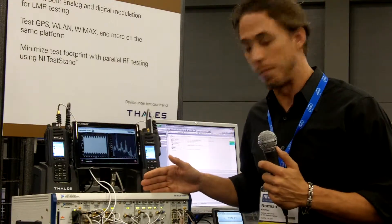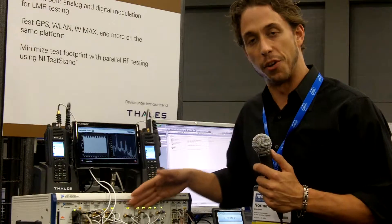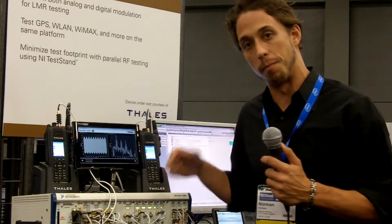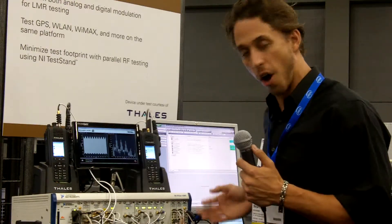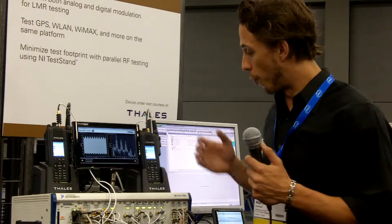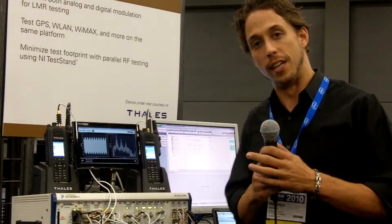What we're demonstrating with the system is both the 5663 and 5673 generator and analyzer in PXI, doing both analog and P25 digital generation and analysis, along with audio analysis and generation for parallel production tests of these radios.